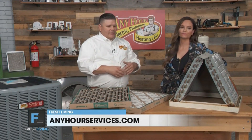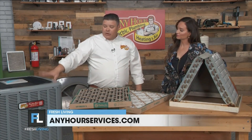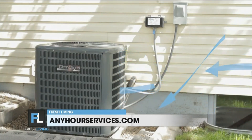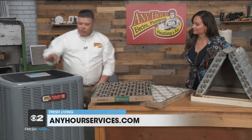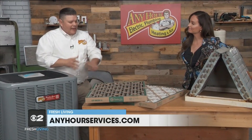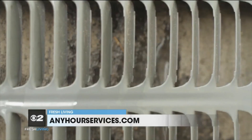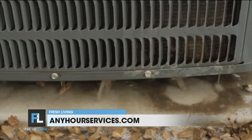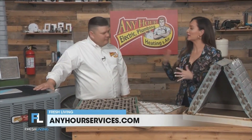Sometimes furniture gets pushed up against vents, or in kids' rooms things get piled on top of them. But the other area where airflow is important is at the outside unit. During the summer when it's pulling air in, there's dirt in the air, cotton fuzz, and grass clippings getting sucked in. It usually doesn't make it all the way in, but there are coils that block it, and it's like having a dirty filter. So when you're outside, grab a garden hose and spray the unit off. The cleaner you can get those fins, the more the unit is going to be able to breathe and perform better.